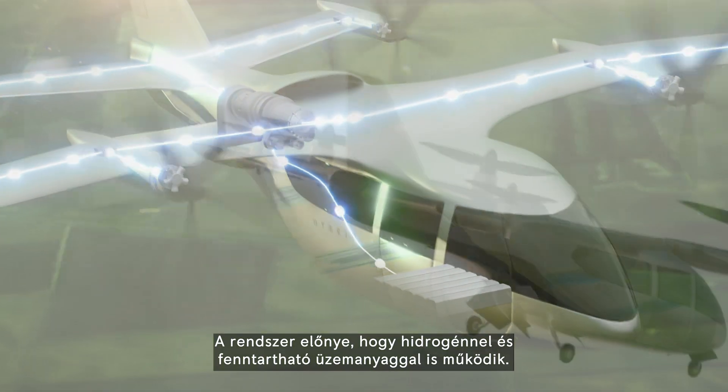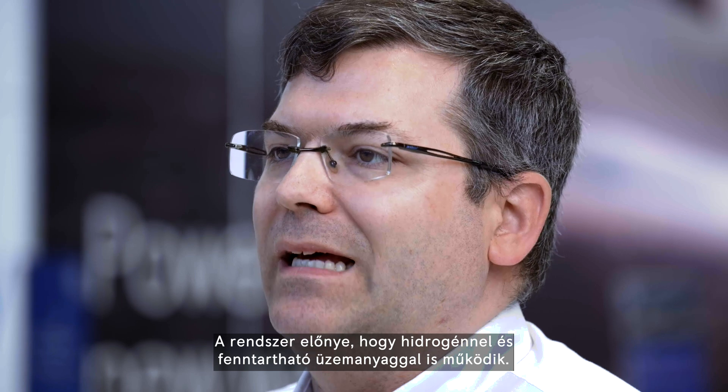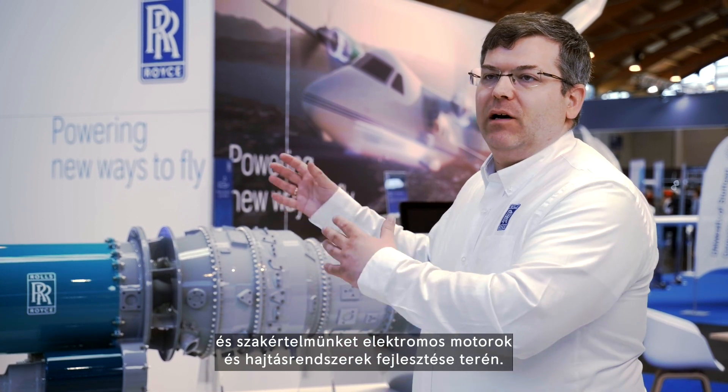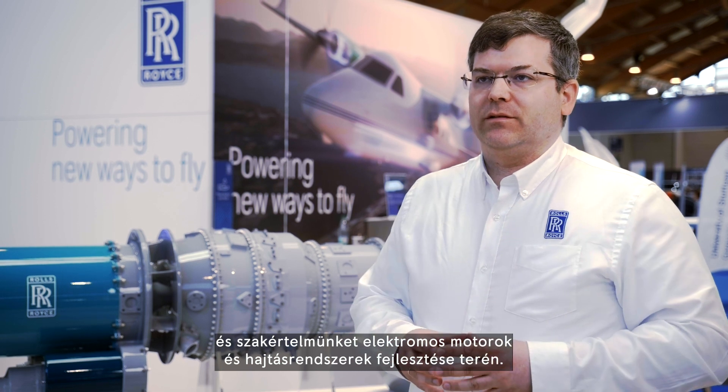The benefit of this system is that it could be operated from hydrogen and sustainable aviation fuel. We are bringing together the long-standing experience of turbine design and our expertise related to electric motors and electric propulsion systems.